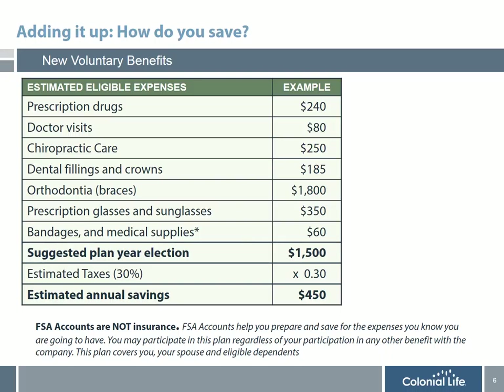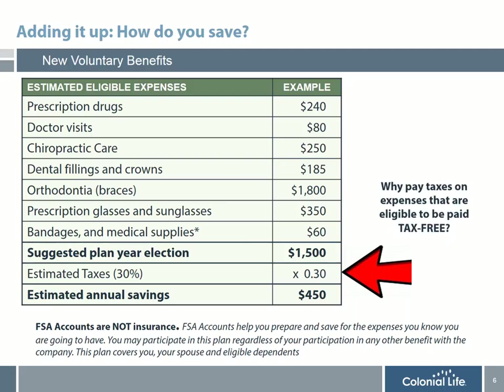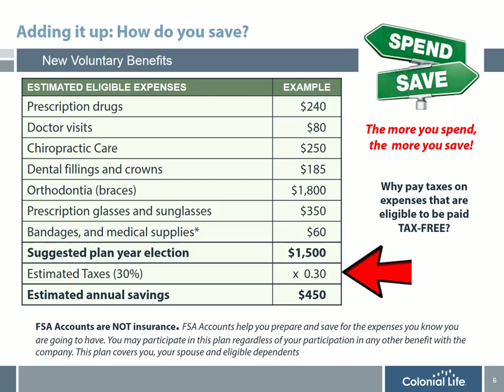Since most people have a difficult time understanding exactly how participating in an FSA can save them money, I'm going to share an example of an employee that elected $1,500 a year. This can cover dental, orthodontia, prescription drugs, and many other items. That contribution of $1,500, if paid on a pre-tax basis at a 30% tax bracket, would actually save $450 a year. Why would you pay taxes on expenses that are eligible to be paid tax-free? The bottom line is: the more you spend, the more you save. Since this is not insurance, you use this account for expenses you 100% know you are going to have.